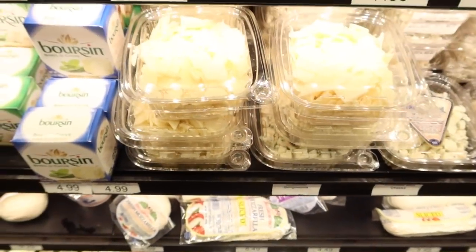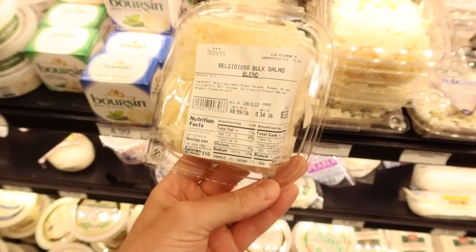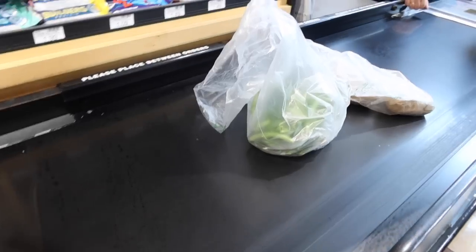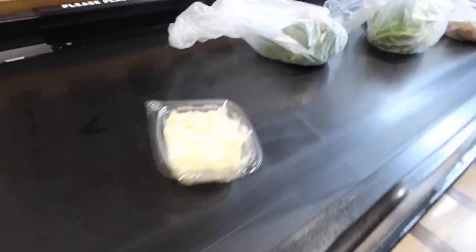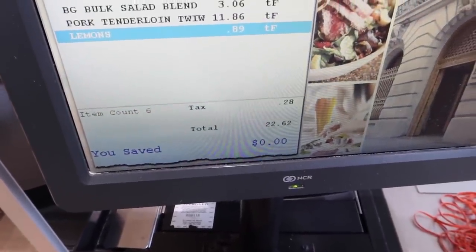Huge save — they had a nice little cheese blend of Parmesan and Asiago, which is going to be really good on my scalloped potatoes. The moment of truth: we need to be under that $25 mark. And the final total is $22.62. I'm getting real good at this. I keep hitting around $23 in these recipe videos. I'm always trying to be mindful of those states that still pay tax on food.